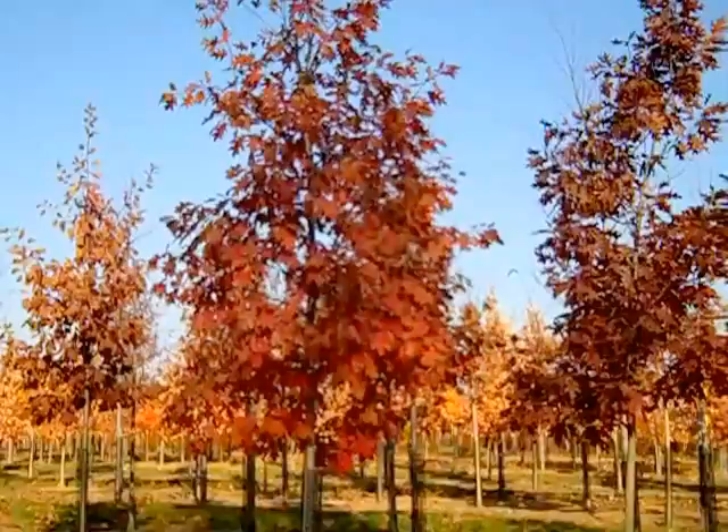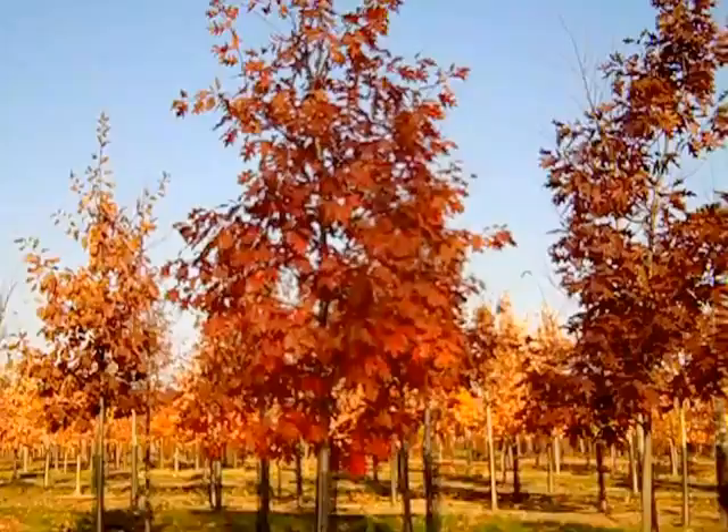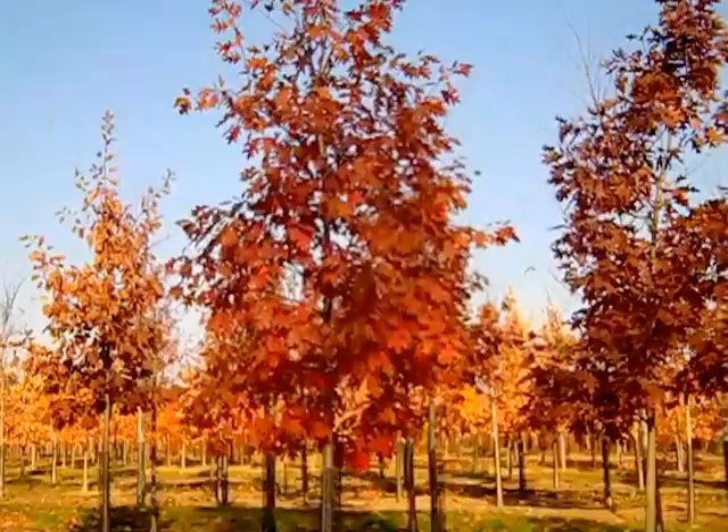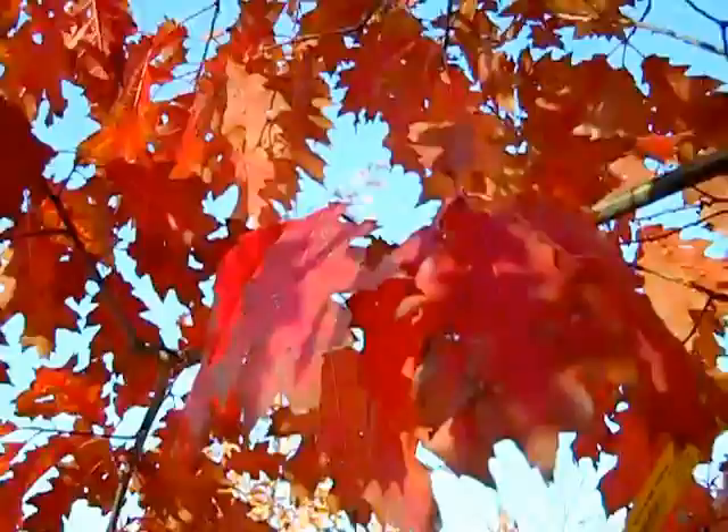If you're walking through the woods and you see this beautiful cinnamon red color, odds are you're looking at this plant. This is Northern Red Oak — Quercus rubra — and this foliage is just stunning. These are two-and-a-half to three-and-a-half-inch trees, really nice fully headed specimen plants, and the fall foliage is just amazing.